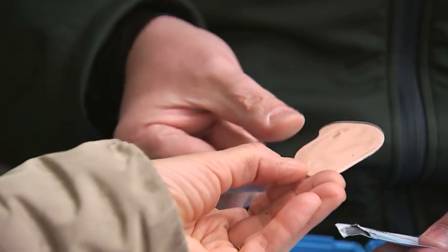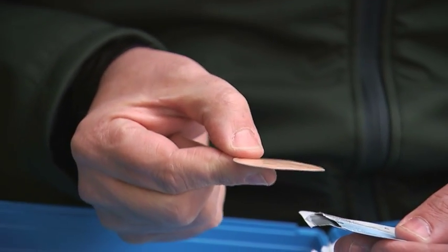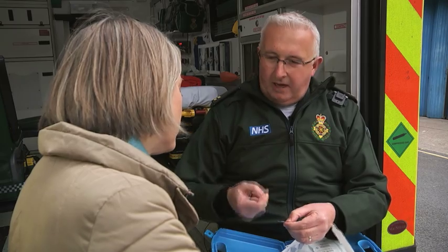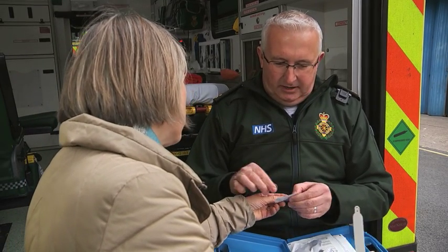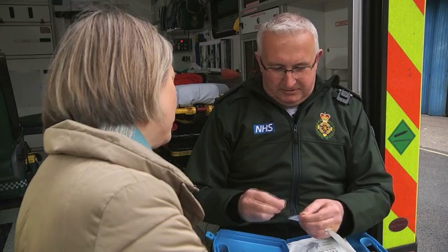But now a clinical trial involving this little patch could change that. We simply open that and it's like a big plaster — open that up and stick it on the patient's back. And that's all it is, it's literally like a blister plaster.